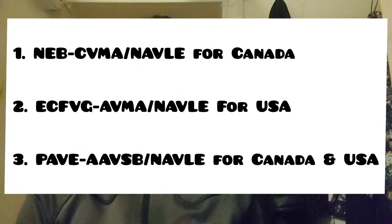I'll be discussing about three pathways. First is the National Examining Board (NEB) associated with the Canadian Veterinary Medical Association for Canada. Second is ECFVG — Education Commission for Foreign Veterinary Graduates — associated with the American Veterinary Medical Association for the USA. Third is the PAVE Pathway, a Program for Assessment of Veterinary Education Equivalents, associated with the American Association of Veterinary State Boards, accepted both in the US and Canada. As a foreign veterinary graduate from a non-AVMA-accredited college, you have to show your educational equivalence with an AVMA-accredited university.